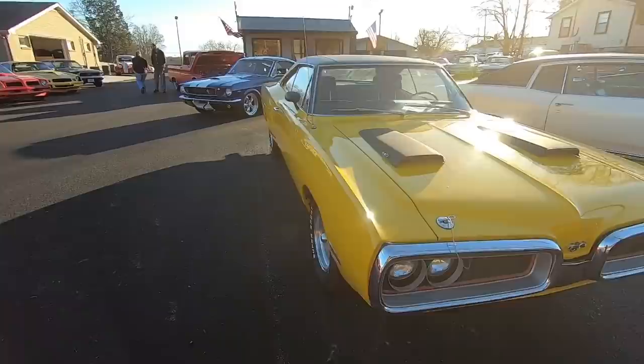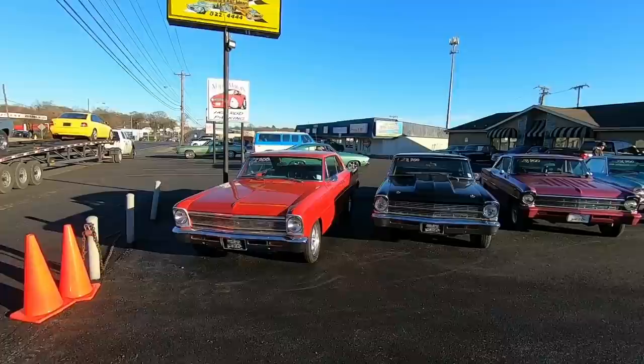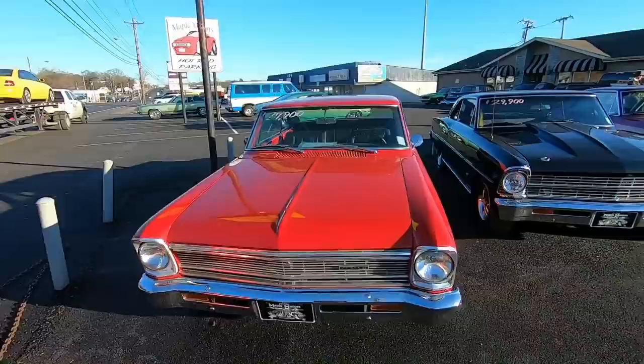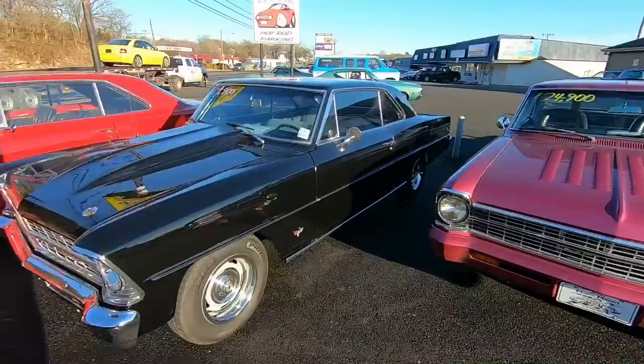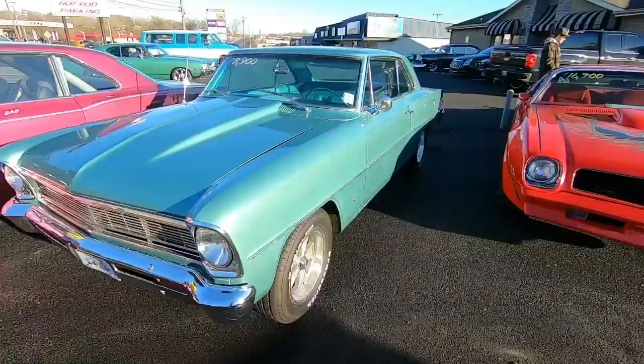We're going to work our way all the way around this car lot — we still have the back section and the showroom. We also have shipping available; you can see one of our rides going out right now — a customer bought that '66 Chevelle project car listed last week. Here's a 1966 Nova at $27,900, runs and drives good. Same with the '67 Nova at $29,900. Another '67 Nova is $24,900 with a louvered hood, and a '66 Nova in baby blue at $28,900.